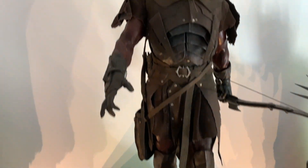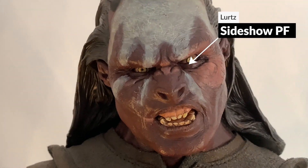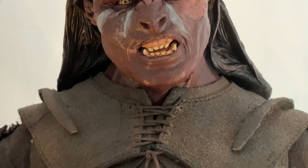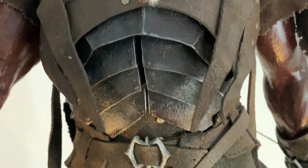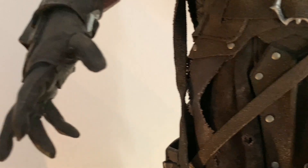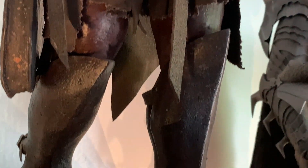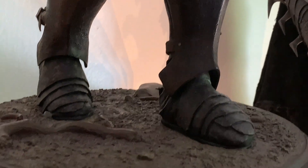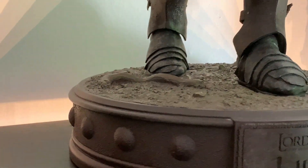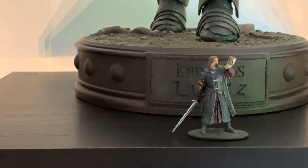Moving along, I've got Arwen from Sideshow. I think this was actually the first statue I purchased, and it took me a while to find her because I unfortunately decided to make the purchase when it had already sold out at Sideshow. But I managed to find this one on eBay, like so many of them now, and I wasn't disappointed — just fantastic. Quarter scale, so it looks huge.